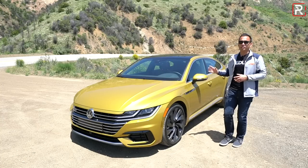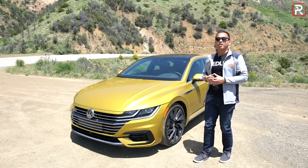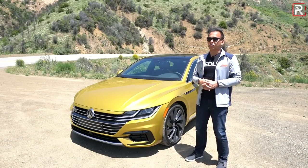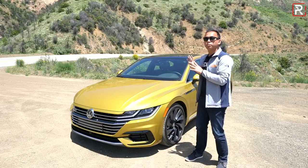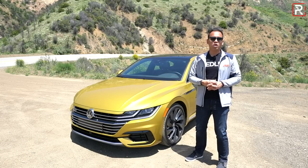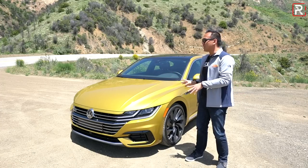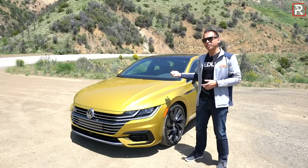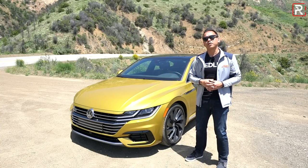Over the years, the Passat CC became the CC, but it really just got old in the marketplace, which is why I'm standing by that vehicle's replacement. To test this all-new sedan, I'm out here in Ojai, California to drive the all-new 2019 Volkswagen Arteon. It now rides on the ubiquitous MQB platform, sports standard turbocharged power, and available 4Motion all-wheel drive. VW says this is the flagship of their entire lineup, but with so much technology and luxury packed into this sleek sedan, the big question is: is this really just the flagship of the VW lineup, or is it more like a budget Audi A7?